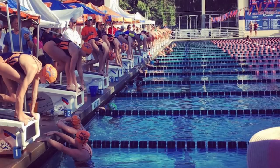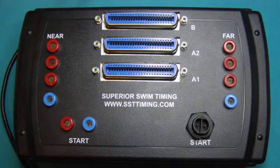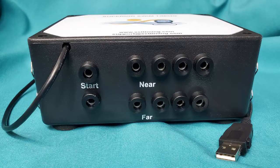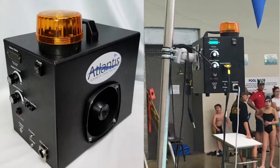Looking to host your first swim meet or replacing an old timing system? Run a swim meet with ease from your laptop using Superior Swim Timing. You can use Superior Swim Timing with your existing equipment, or they can provide you with a complete timing solution, including deck harnesses, buttons, and starter.